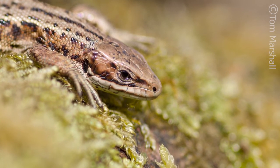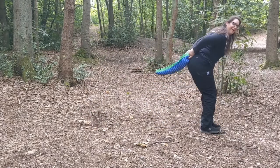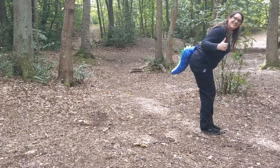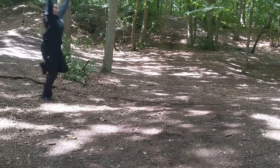All of these defence mechanisms can be quite costly resource-wise to the animals who use them, as it takes a lot of energy to produce venom or regrow a limb. Therefore, one of the easiest methods of defence to recover from is good old fashioned running away.